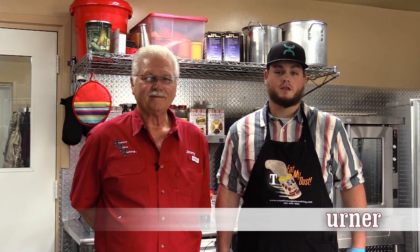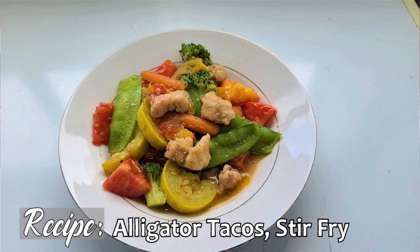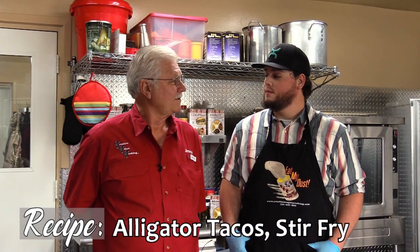Welcome to the Outdoor Kitchen Show. I'm Sean Turner, and today we're here with Creative Cajun Cooking with Jimmy Babin.